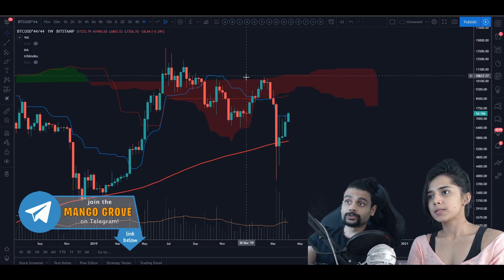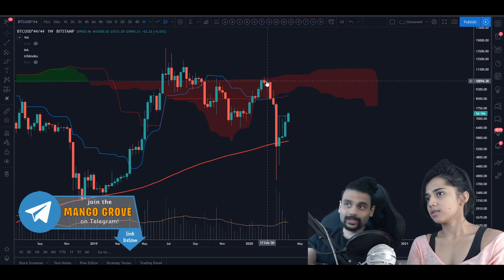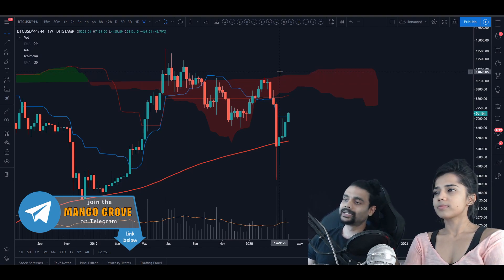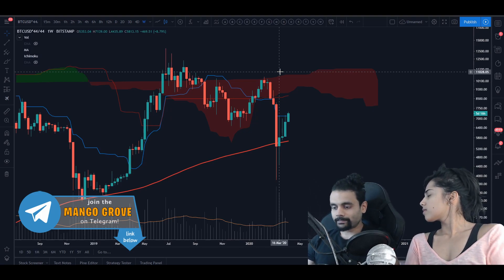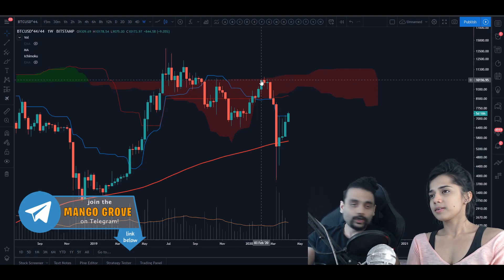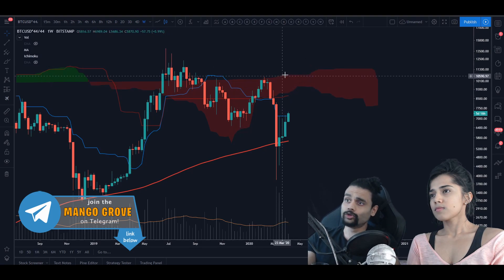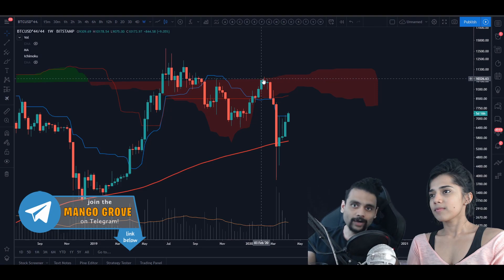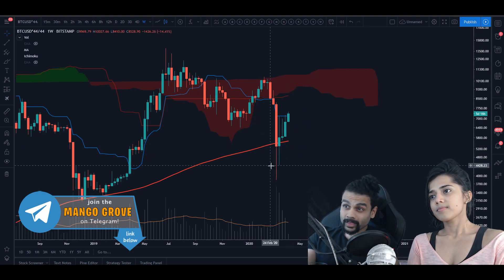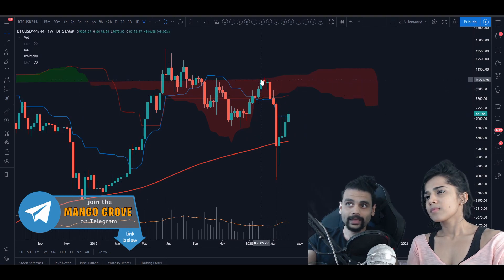We have a weekly high that Bitcoin needs to take out for the weekly trend to switch around. But this bull and bear battle frustrates me to no end - I can't believe I see bulls and bears fighting and making fun of each other on Twitter. It's so immature. The bearish argument is: 'the high is all the way at $10,000, so until Bitcoin gets all the way there, it's bearish.' They are only half right on that.